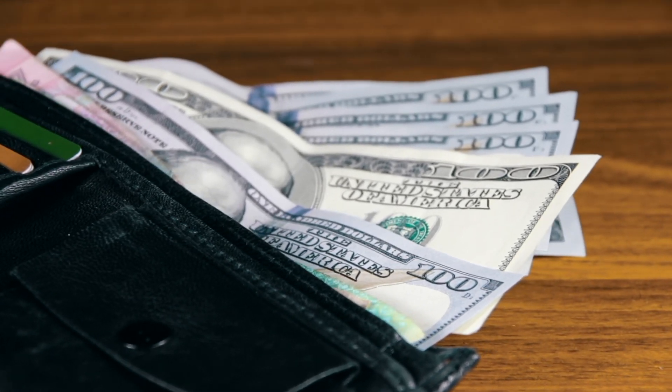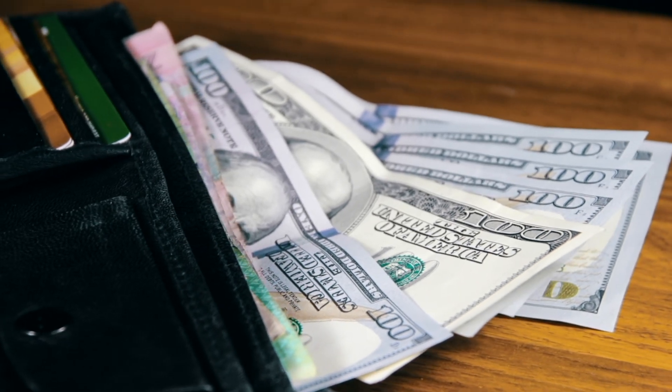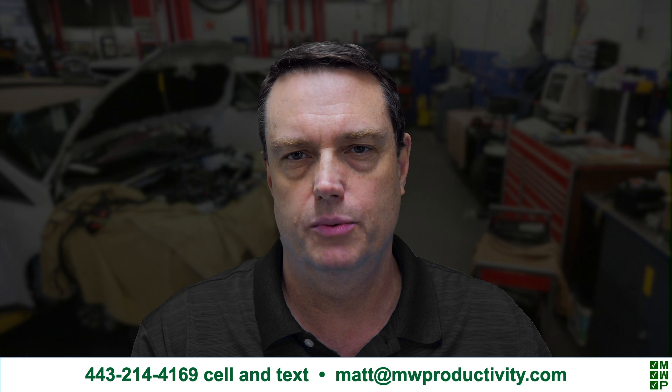In other videos, I'll share some ideas of how you can increase productivity with some of the other things I mentioned at the beginning of this video — optimizing shop workflow, the right kind of customer with effective marketing, and so forth. I'm Matt Winslow from MW Productivity. I coach shop owners across the U.S. and Canada to help them make real changes in their business. No contract with a money-back guarantee. Feel free to reach out to me to see how I can help you. Thanks for watching.